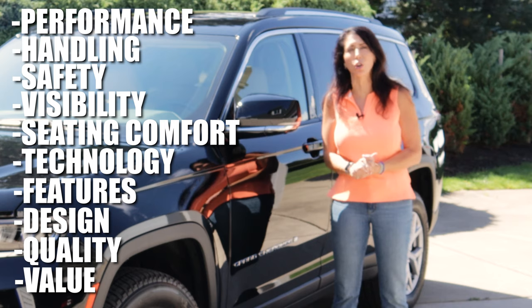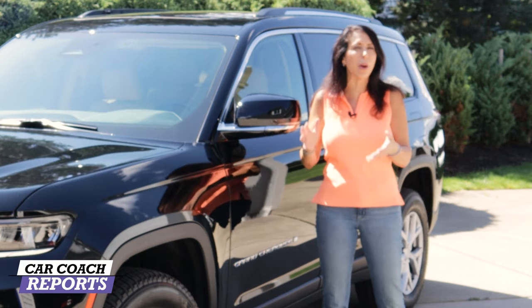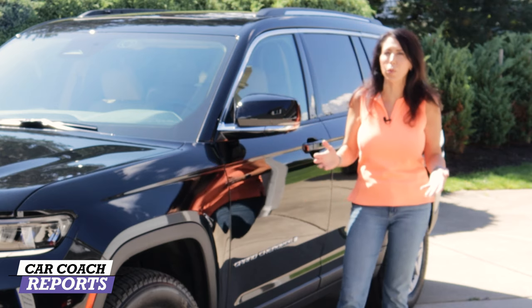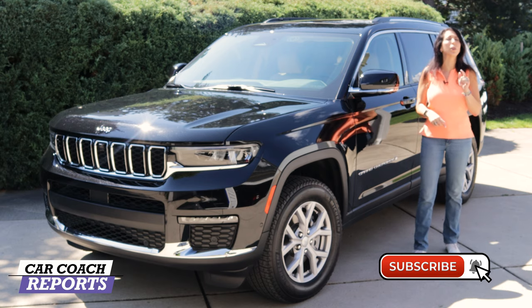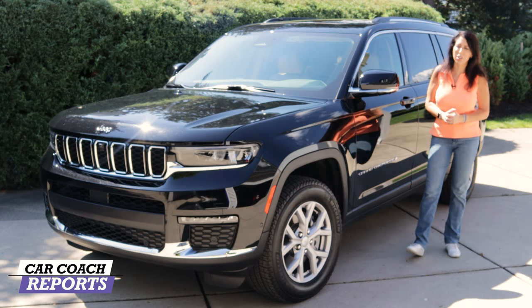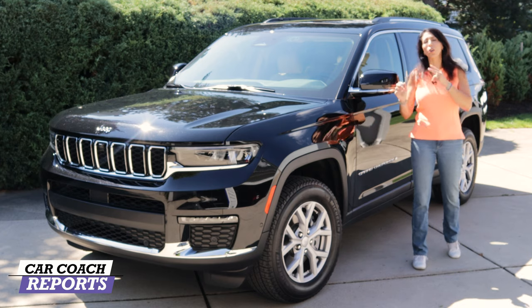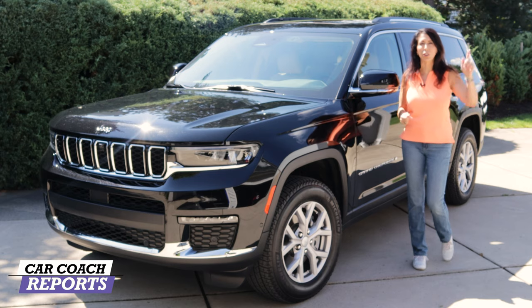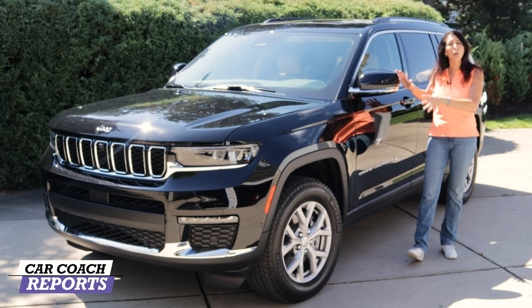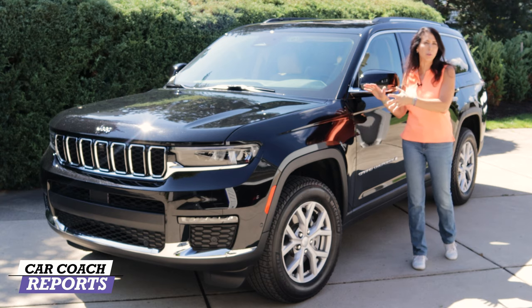In the end, we will give you a Car Coach Reports total. In the description below, we'll list all competitors and links to those reviews so you can do all your homework in one place. Make sure to subscribe and click the bell so you don't miss anything, including car smarts tips. There are two engines and four different trim levels — we've covered the Summit, and today we'll talk about the Limited with the V6.